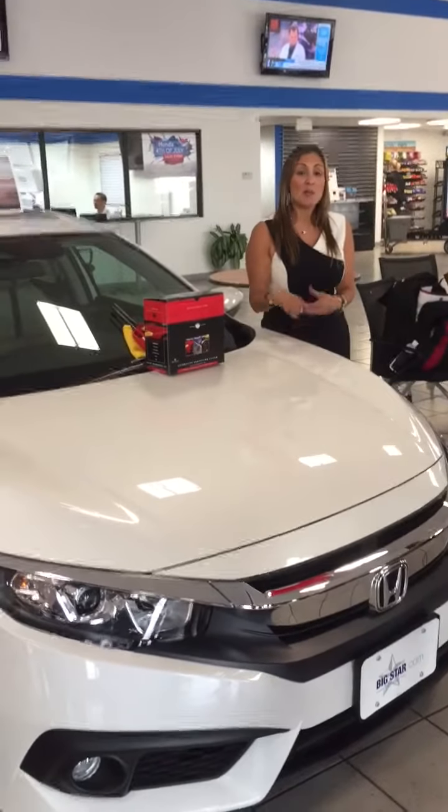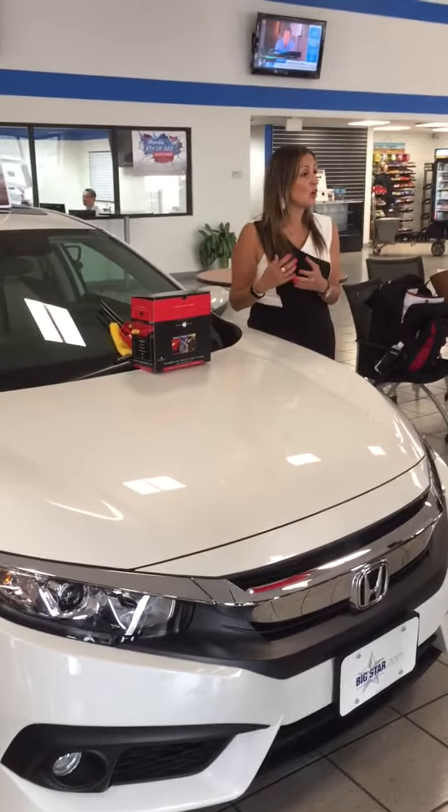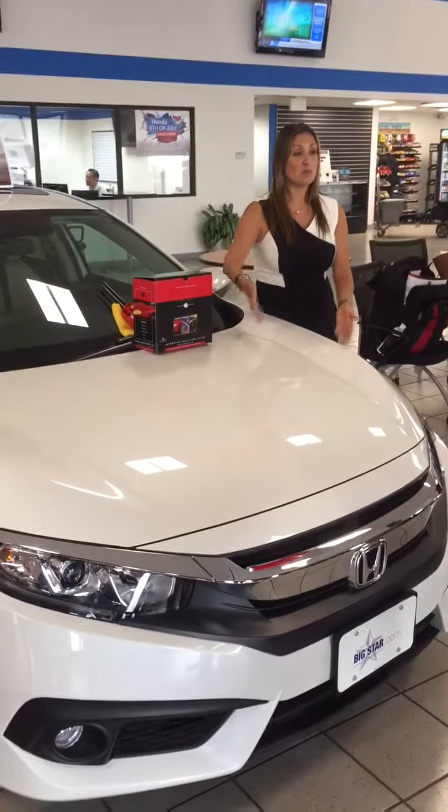Today we're going to be talking about the appearance protection product. The appearance protection product is something that Ken Goff has decided to offer to their customers in finance.